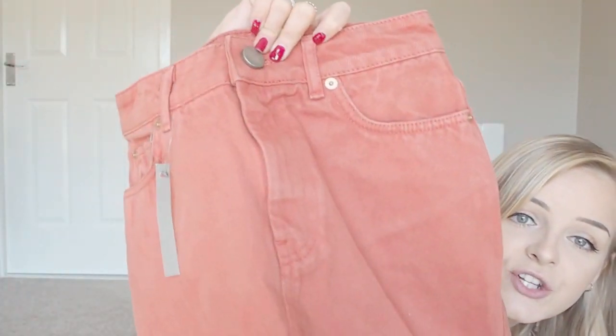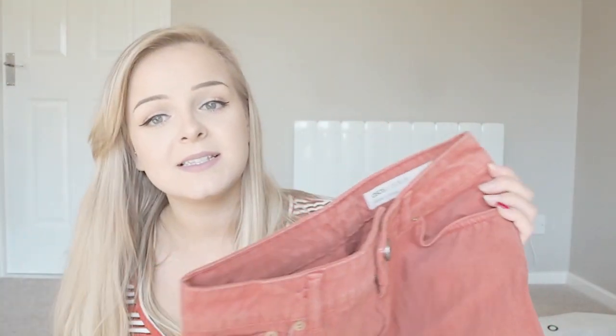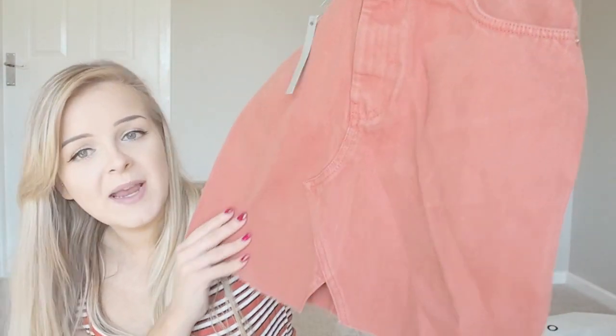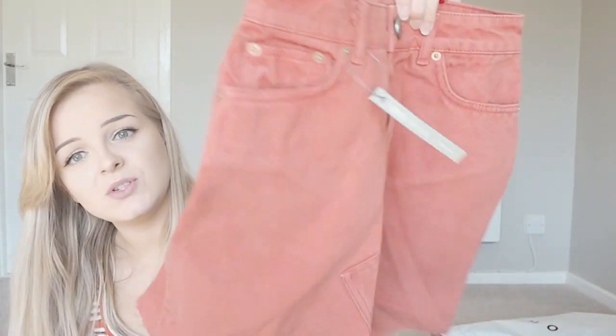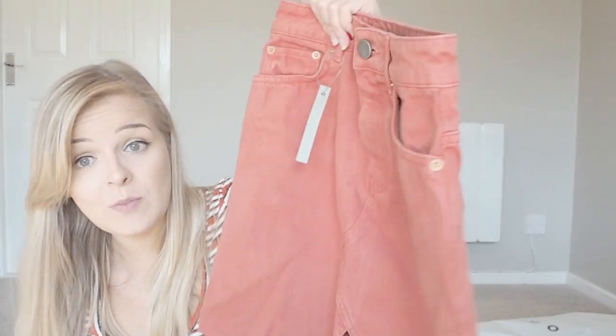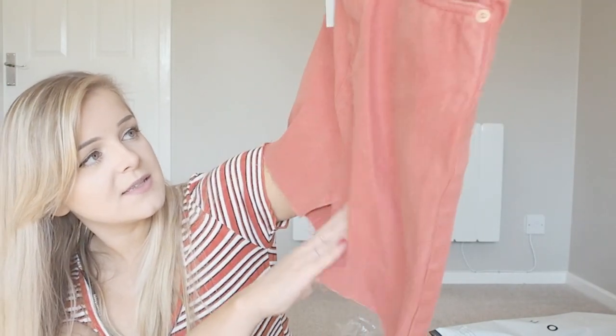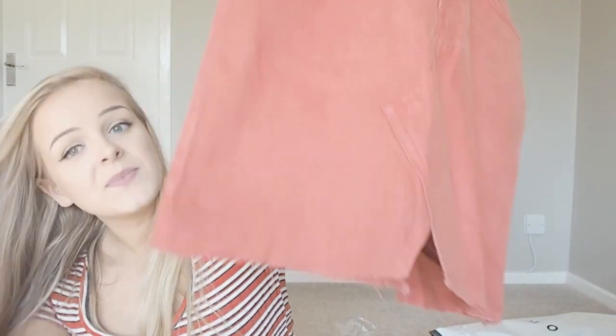I'm stocked up on skirts now! I've got another denim skirt — this one is ASOS own in petite, size 8, in a rusty orange color. I think that's so cool — it would look great with black, a white tee, a slogan tee, Converse, or heel boots. It's got some cut-out detailing which is different to anything I already own, so I'm excited to wear it.